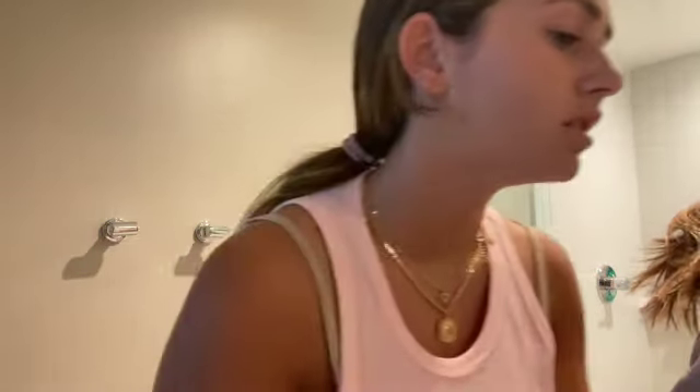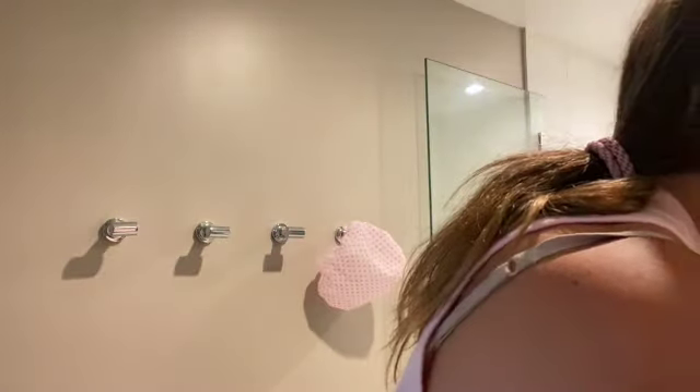Oh my god, why did no one tell me I had face mask residue on my chin? Why didn't you tell me? I didn't see it. Okay, that's off now.